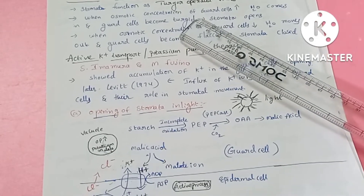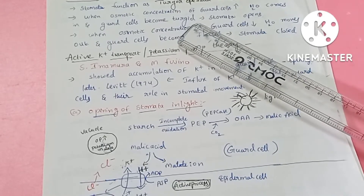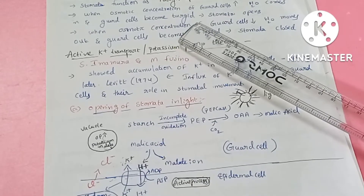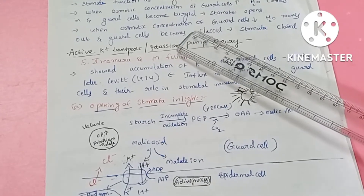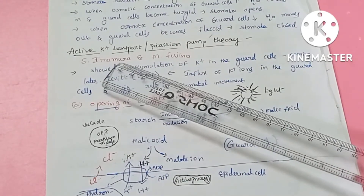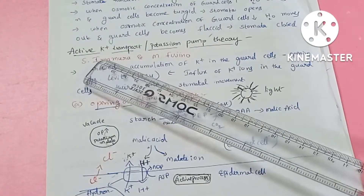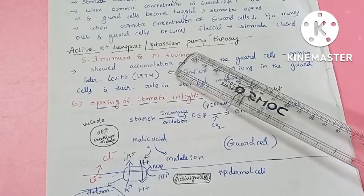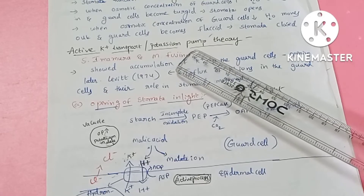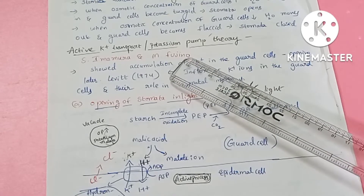Stomata can be opened and closed. The most accepted theory explaining this is the active proton transport or potassium pump theory.